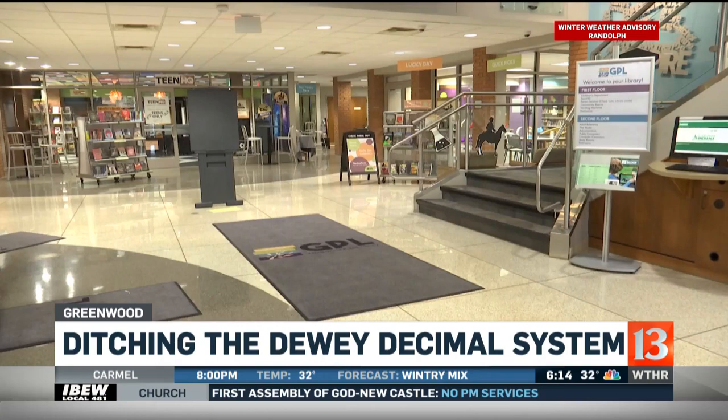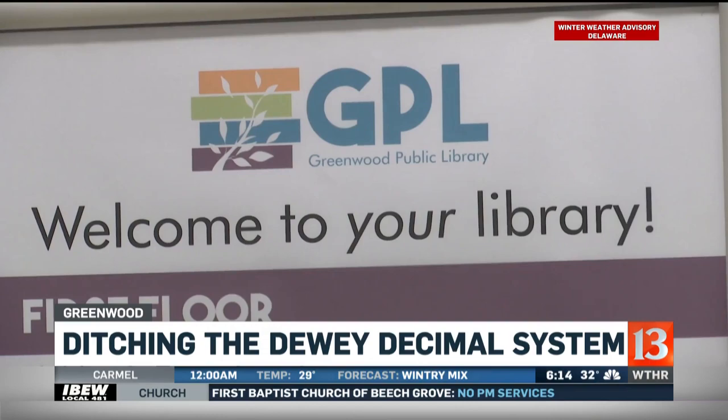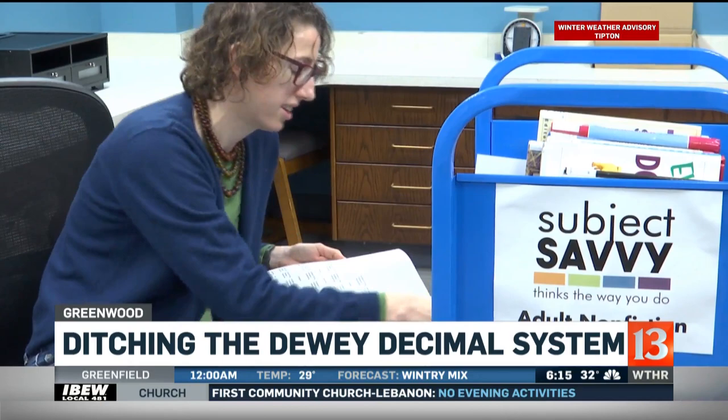People don't come in and go, 'I feel like an 811 today.' No, they think 'I want poetry.' The Greenwood Public Library is ditching Dewey for a shelf system they call Subject Savvy. People will be able to browse more easily because when they come, they'll find all the books on one subject in one place, which with Dewey wasn't necessarily true.